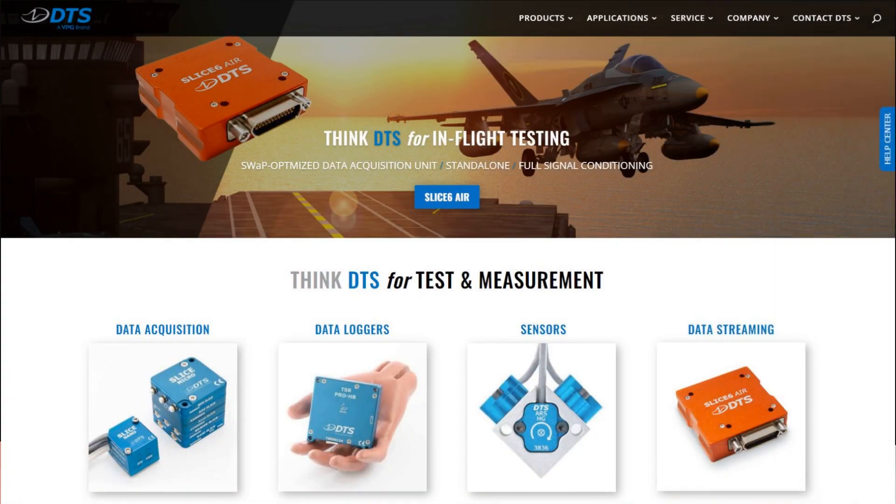For help solving your complex testing needs, or the easy ones, please reach out to our DTS experts. And for more information on our entire product line, which includes our data acquisition systems, data loggers, and sensors, please check out our website.